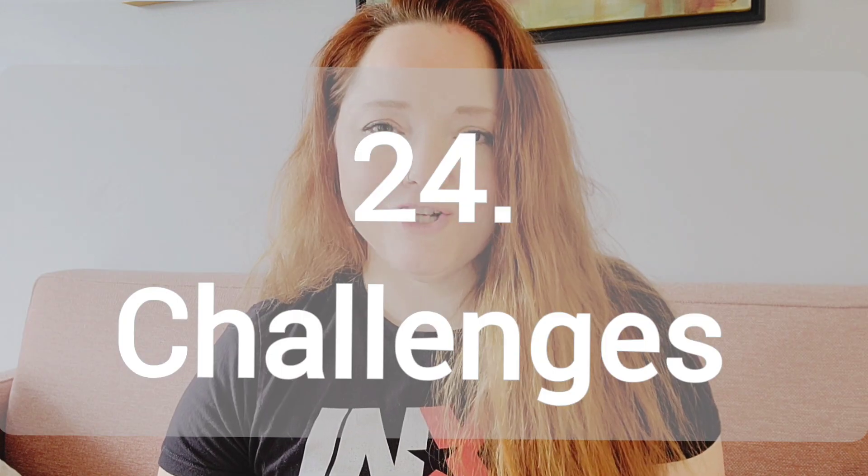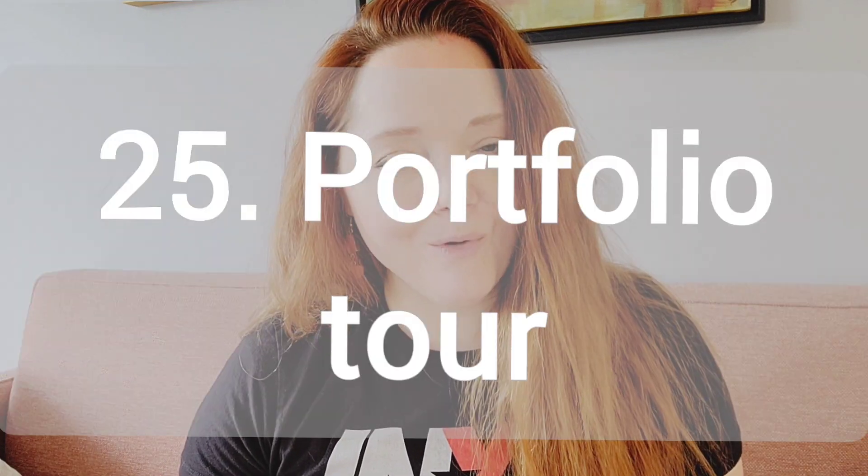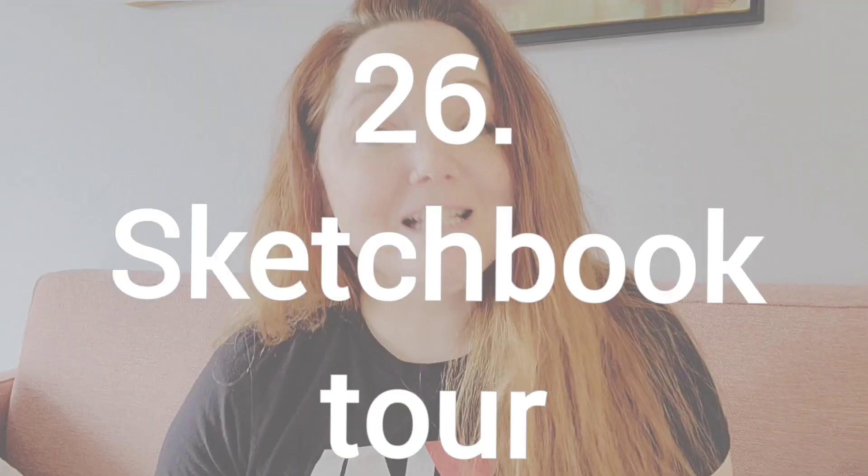Number 24, art challenges. There's tons of art challenges out there. You can easily find something that you'd like to try out. Number 25, a portfolio tour. Number 26, similar but different — a sketchbook tour. Show us your sketches and doodles.